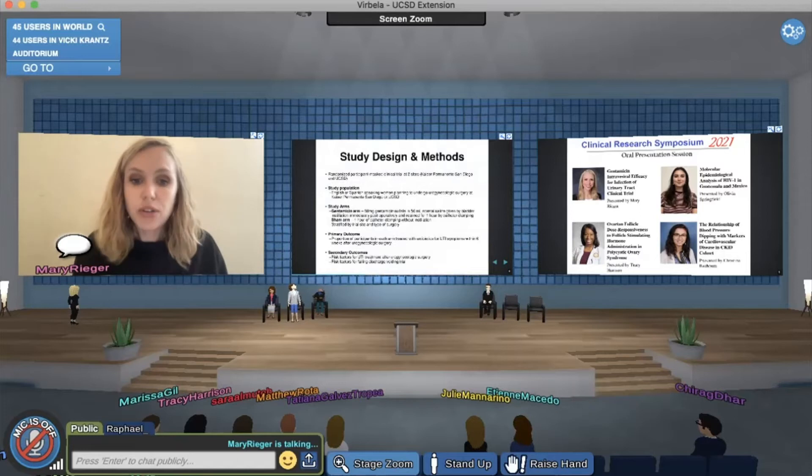My study design is a randomized, participant-masked clinical trial at two study sites: Kaiser Permanente San Diego and UCSD. The study population is English or Spanish-speaking women planning to undergo urogynecologic surgery for pelvic organ prolapse or urinary incontinence at these two sites. There are two study arms: the gentamicin arm and the sham arm. For participants randomized to the gentamicin arm, at the end of the procedure while still under anesthesia, the participant will receive a one-time instillation of 80 milligrams gentamicin sulfate mixed with 50 mLs of normal saline, retained in the bladder for one hour by clamping the catheter and then releasing it in the PACU.